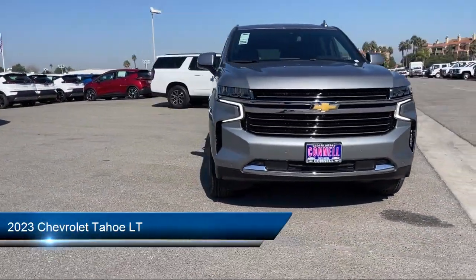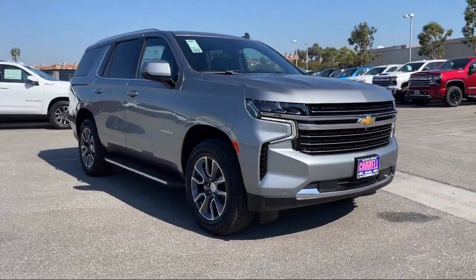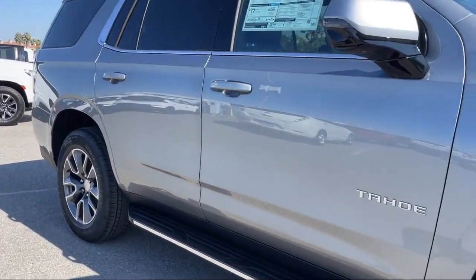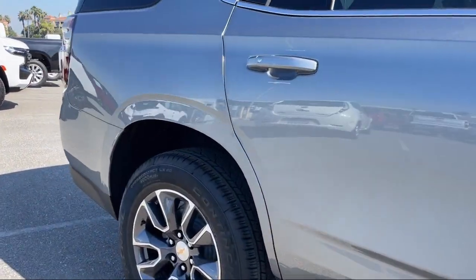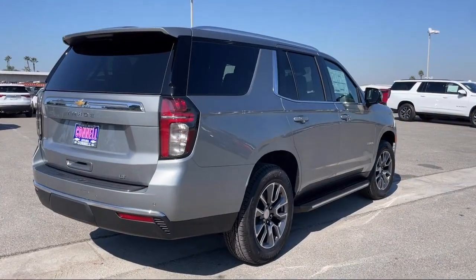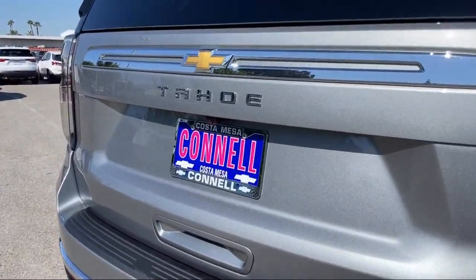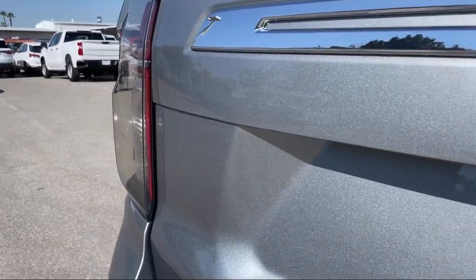It comes equipped with smart device integration, navigation, lane departure warning, MP3 player, leather seating, Bluetooth smartphone integration, privacy glass, lane keep assist, rain-sensitive windshield wipers, and a universal garage door opener.